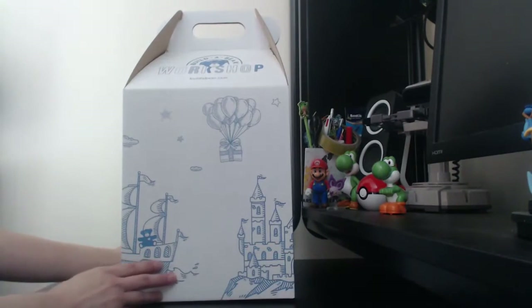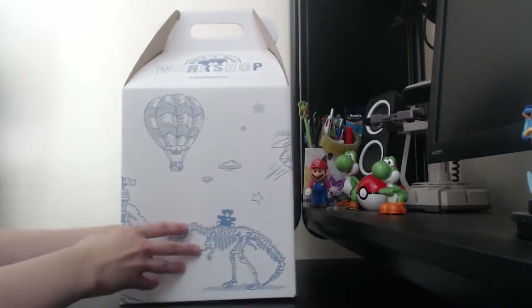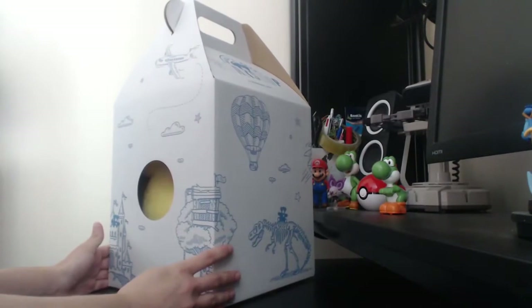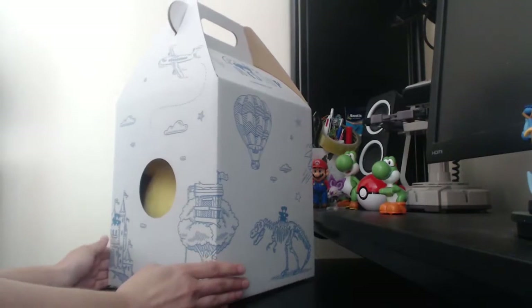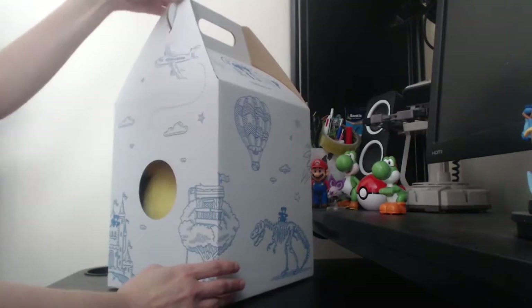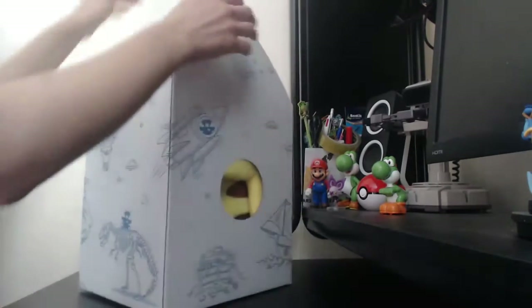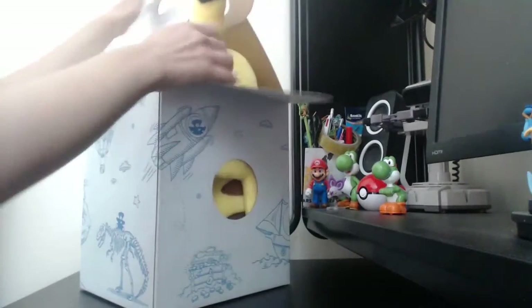Even though I bought it online, it still came in this amazing little box. I love how Build-A-Bear do this — it's a really nice touch. Even though I could have been buying this as a gift, in fact it was a gift to me, it still came in the box that you'd get from the shops. You probably won't be able to find the Pikachu in the shops anymore; they have been quite hard to find for quite some time.